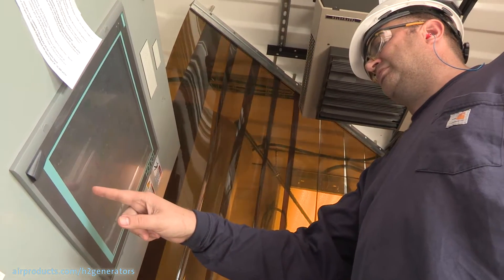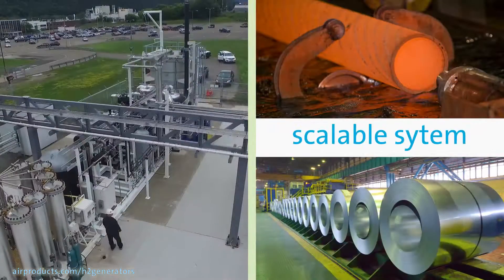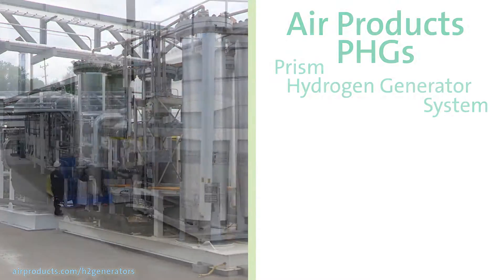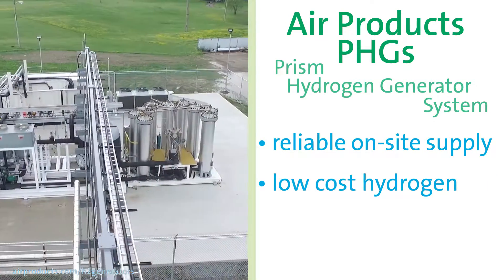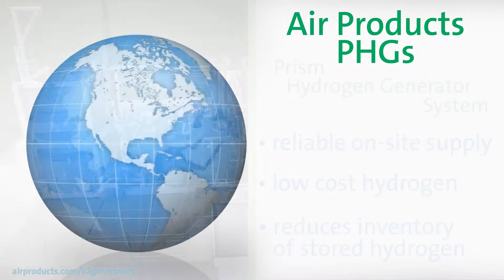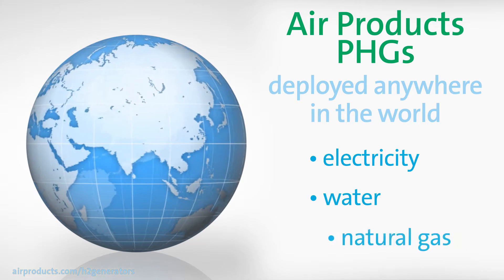Whichever way you use hydrogen, having a scalable system tailored to your process can be very cost-efficient. Our PHG system gives you a reliable on-site supply of low-cost hydrogen and also greatly reduces your inventory of stored hydrogen. These units can be deployed anywhere in the world — they simply need electricity, water, and natural gas hookups.